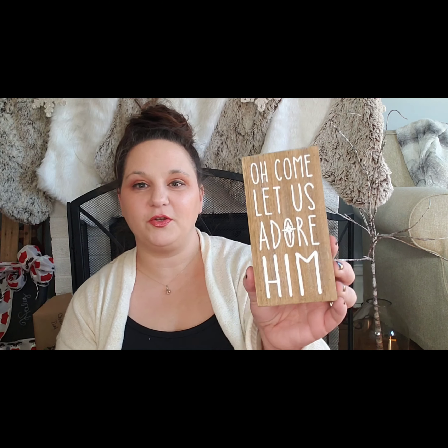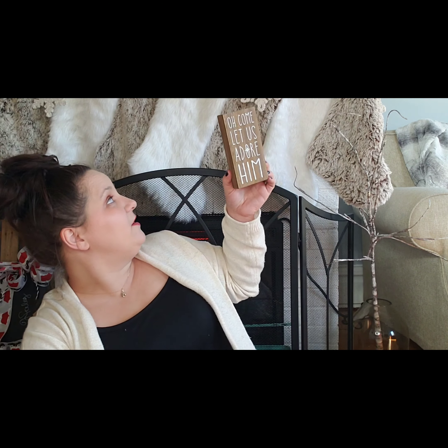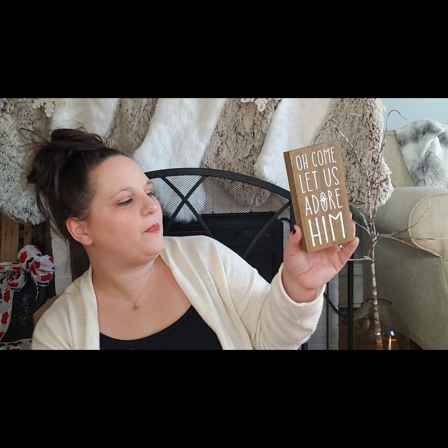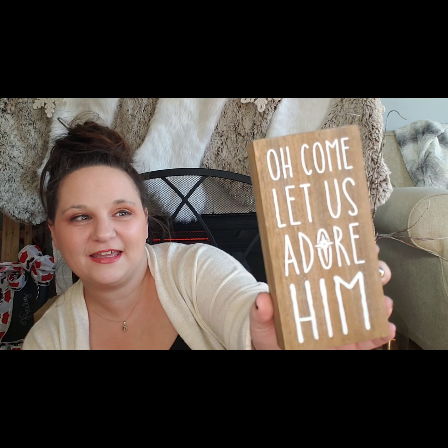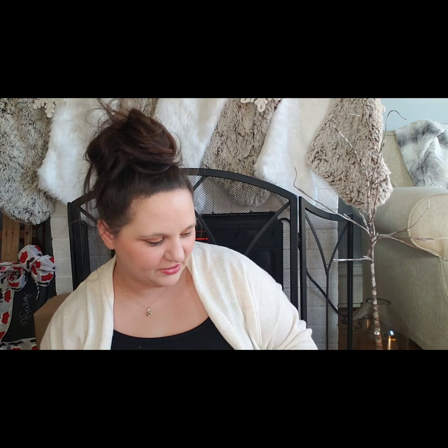'Oh come let us adore him' — I love that, that is so cute! And look, you guys can't see yet but I promise it's coming this week — I'll be showing off my mantle decor and my Christmas tree, my hot chocolate bar, and that is going to go perfectly up there with all those colors, don't you think? So I love that. Thank you Christy for day number one.